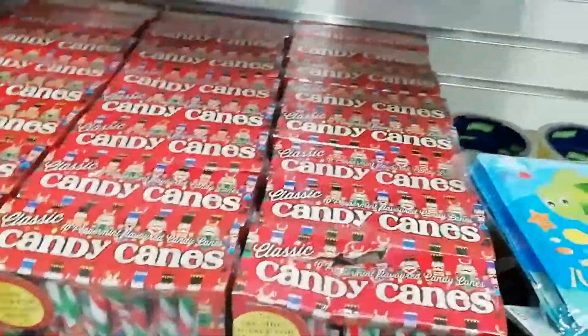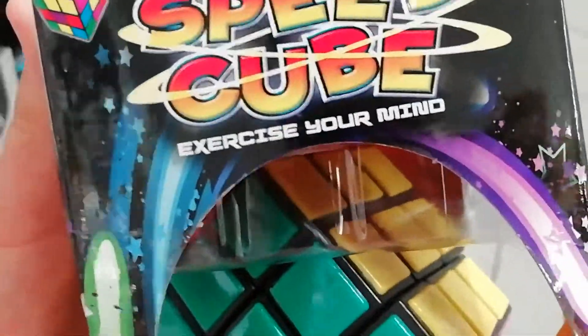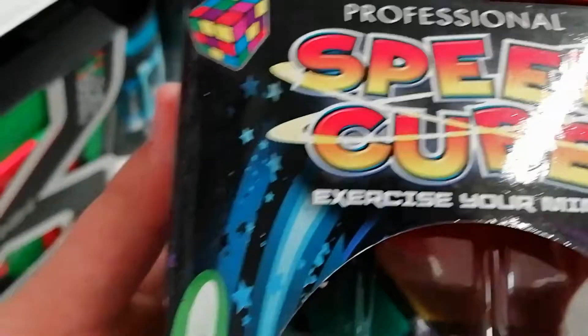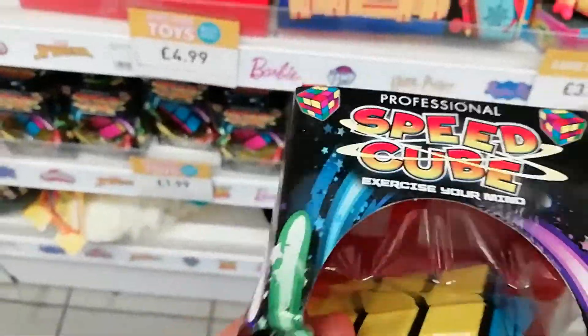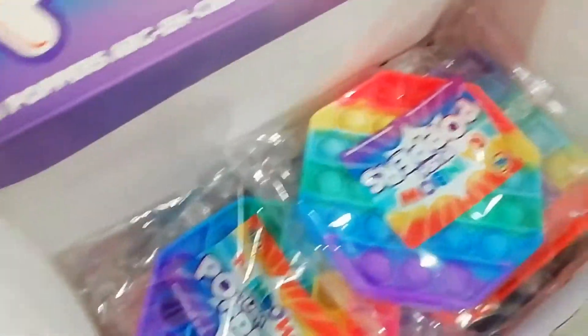There's some candy canes and probably more toys right here. Pretty cool — I've never seen this before. It's a speed cube: 'exercise your mind, professional speed cube.' It's opened but it just looks like a normal Rubik's cube. It's supposed to be Halloween. More pop its, up an escalator!